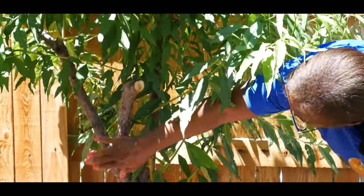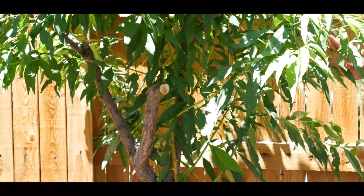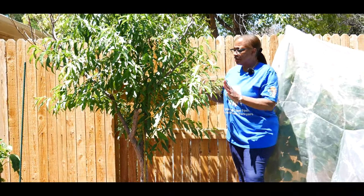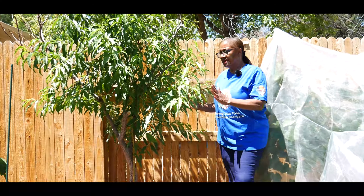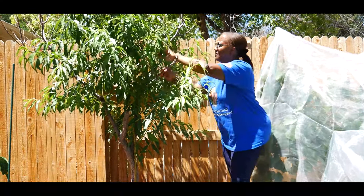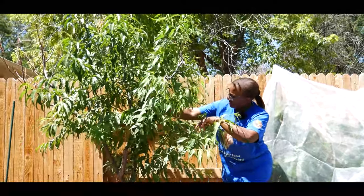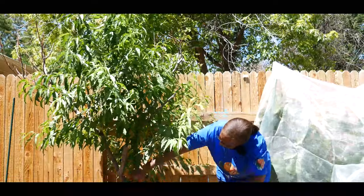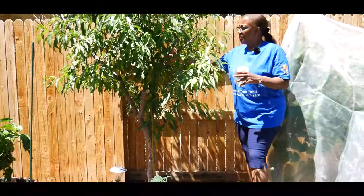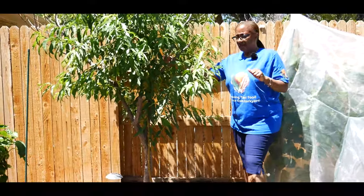I just wanted to share that by monitoring the tree to determine what part was still alive or dead, I was able to salvage it. Look at that sucker right here — it's going to replace this dead part of the tree. Let me go ahead and start removing some of the dead limbs — I'm going to go get my equipment.